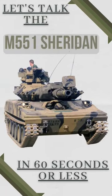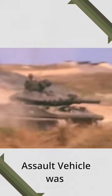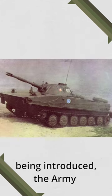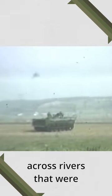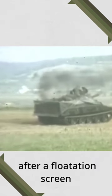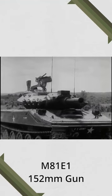Let's talk the M551 Sheridan in 60 seconds or less. The M551 Armored Reconnaissance Airborne Assault Vehicle was developed after previous attempts failed to replace the M41 light tank. With the Soviet PT-76 being introduced, the Army required the new tank to be amphibious. This meant that the Sheridan was capable of swimming across rivers that were about 46 meters wide. This was only possible after a flotation screen was set up.